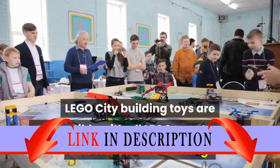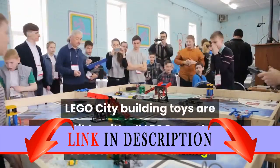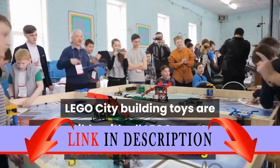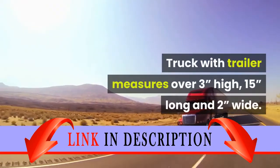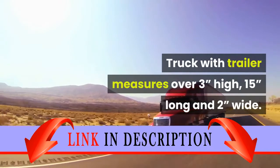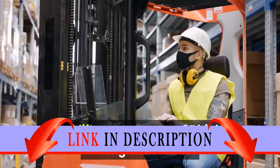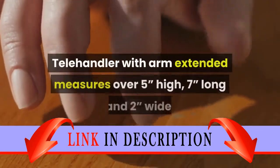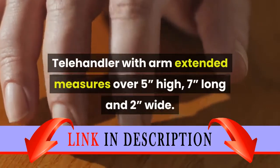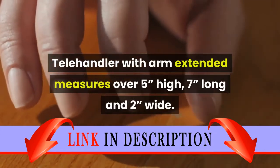LEGO City building toys are compatible with all LEGO construction sets for creative building. The truck with trailer measures over 3 inches high, 15 inches long, and 2 inches wide. The forklift measures over 3 inches high, 4 inches long, and 1 inch wide. The telehandler with arm extended measures over 5 inches high, 7 inches long, and 2 inches wide.